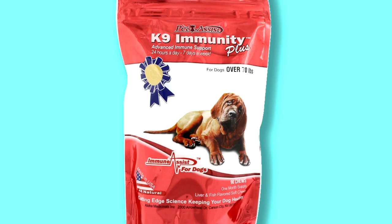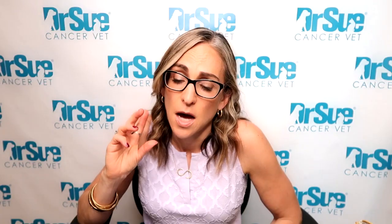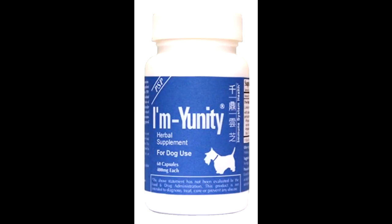Another option I like that's a little less expensive is the Canine Immunity Plus. The I'm-Yunity blend is the one used in the study, so it's hard to know if you'll get the same benefit with another brand, but I do think Canine Immunity Plus is better than nothing. I'm-Yunity is what I recommend for hemangiosarcoma since that's what they studied — though it can get expensive for a big dog, in which case I would use the Canine Immunity Plus.